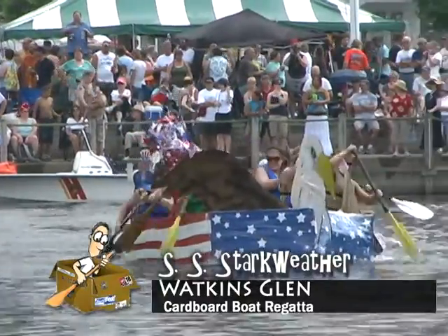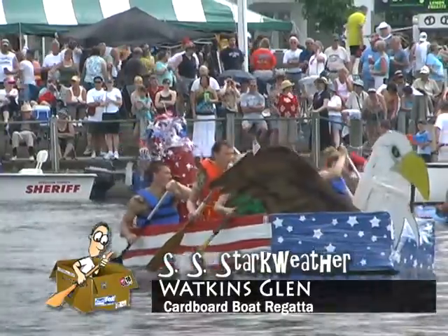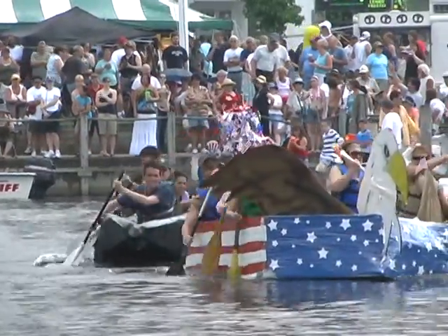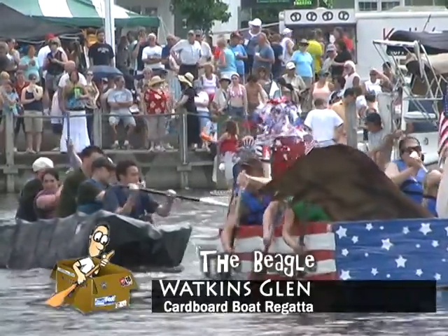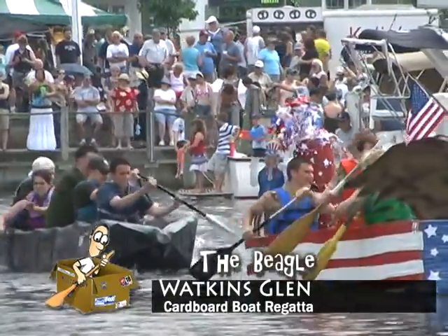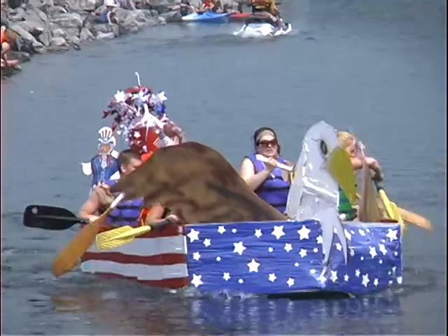The Starkweather has Uncle Sam who actually does wave — you can watch him waving there. This is of course dedicated to Starkweather who is over in Afghanistan as we speak. The Beagle is named after Darwin's boat that it came over on. We've got the little Darwin fish right here of evolution. We're just supporting science, and that's pretty much it.